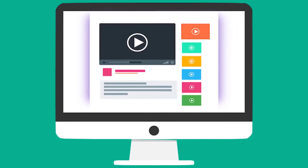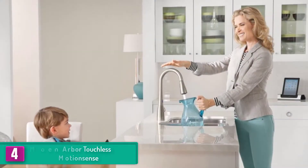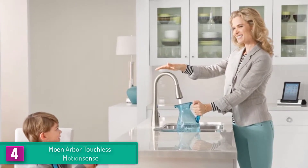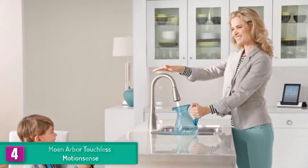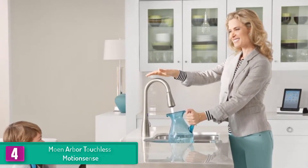Check out the description for more information about this product and the latest price. Moving on, at number 4 we have the Moen Arbor Touchless Motion Sense. Moen Arbor is not only among the best but has a lot to give, from the pull-out sprayer to the most effective and efficient sensors available in the industry today.